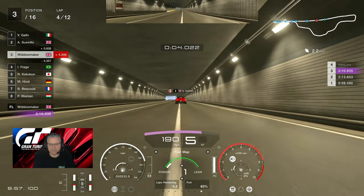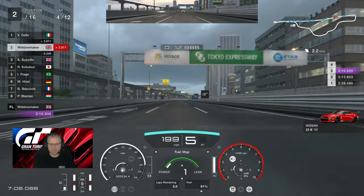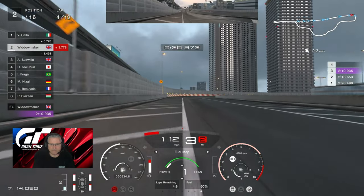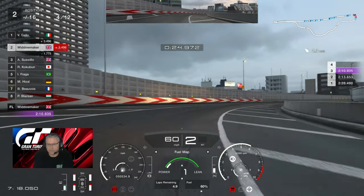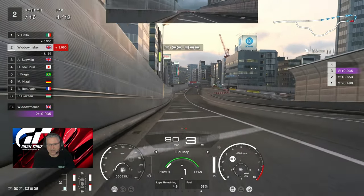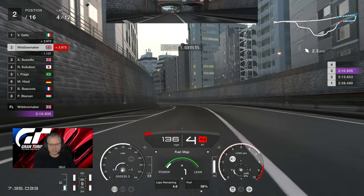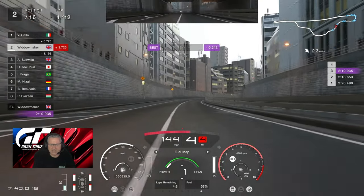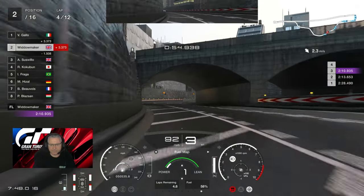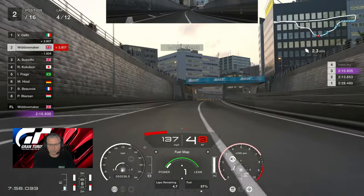Let's get the slipstream. See if we get to 200 early — only four seconds behind Mr. Gallo. We're going to give you a run down of the places fairly soon. We're 3.7 to 3.9 seconds behind Mr. Gallo. We're in second place, one second ahead of Mr. Suswillow. Cookerburn in fourth — watch out for this corner. Fraga in fifth, Aziz in sixth, Dubois in seventh, Blazan in eighth. The quarter of a second up — let's see if we can keep it going. Mr. Gallo, we're now going to hunt you down, my friend.